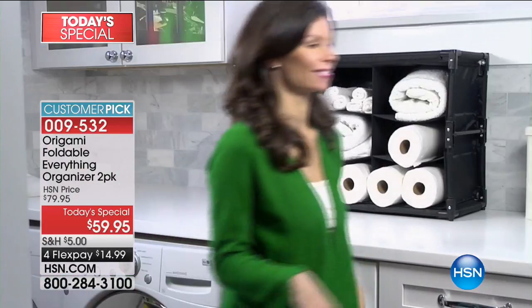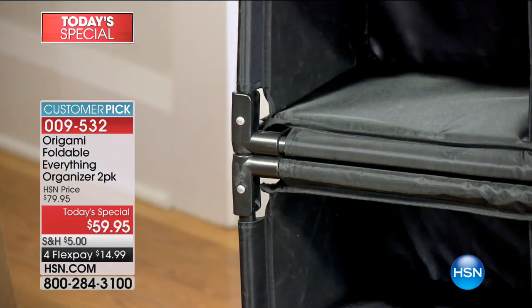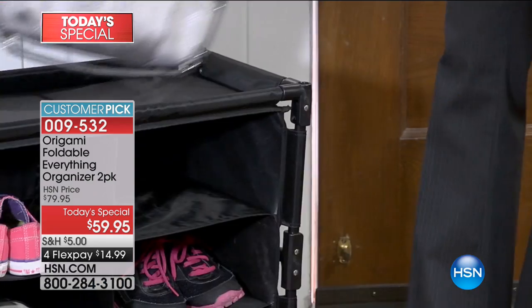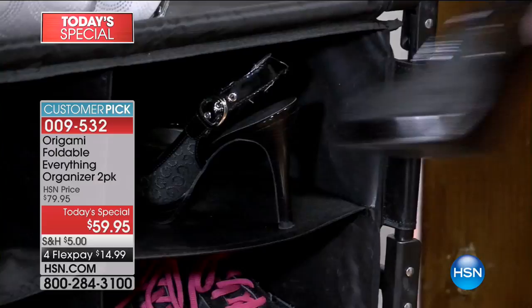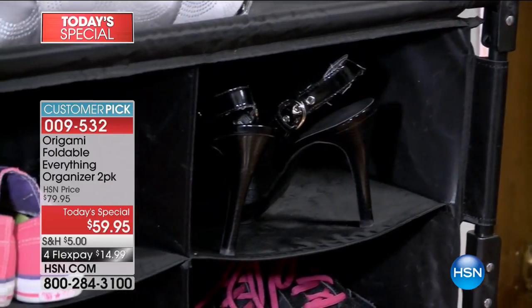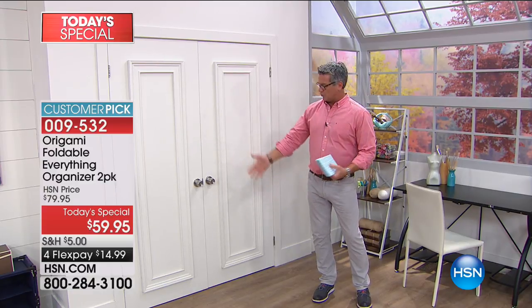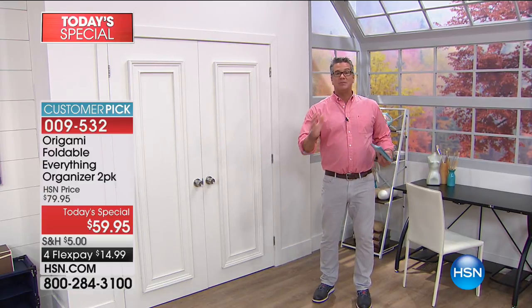It is truly amazing. It's our Origami 2-Pack Everything Organizer, almost perfectly rated across the board on HSN.com with so many five-star reviews. It is so smart, it is so versatile, and will store absolutely anything — whether you're storing your shoes, using it for tools, boots, or purses.